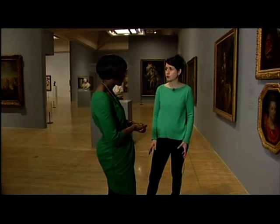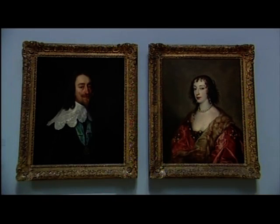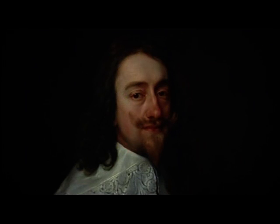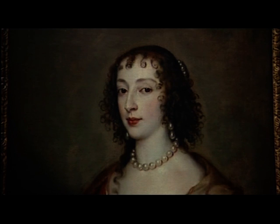Here we're standing in a room of portraiture, looking at artists who came to Britain in the 16th and 17th century and really dominated the territory at that time. Like who, for example? So for example Van Dyck, who painted Charles I and his partner Henrietta Maria here.